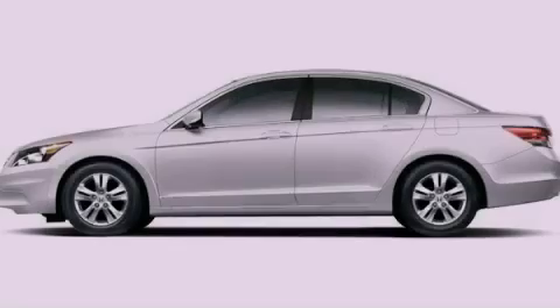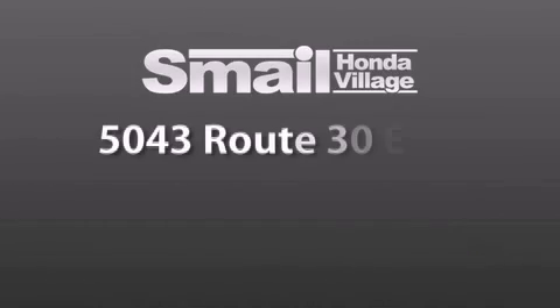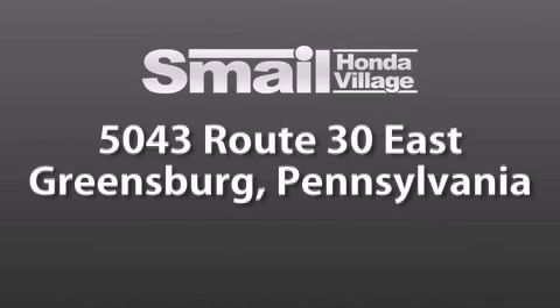Contact us today to arrange your test drive. Smale Honda Village is conveniently located at 5043 Route 30 East in Greensburg. We are less than a half a mile from the Westmoreland Mall.